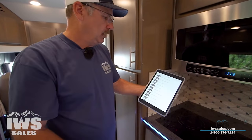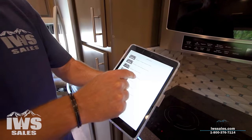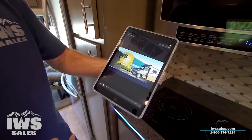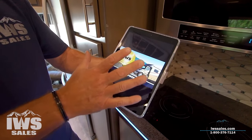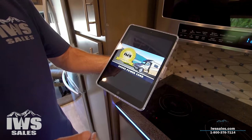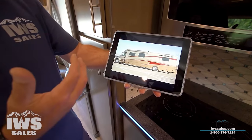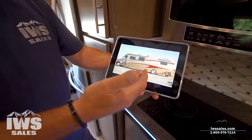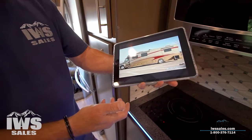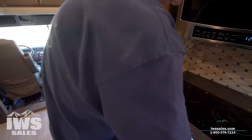One thing I can show you is our Advantage videos. These are videos embedded in the iPad — like how to connect shore power — and you cannot get these unless you buy a motorhome from us. If you're out in the middle of the night and don't remember how to plug something in, you just watch the quick little video and we walk you through it.